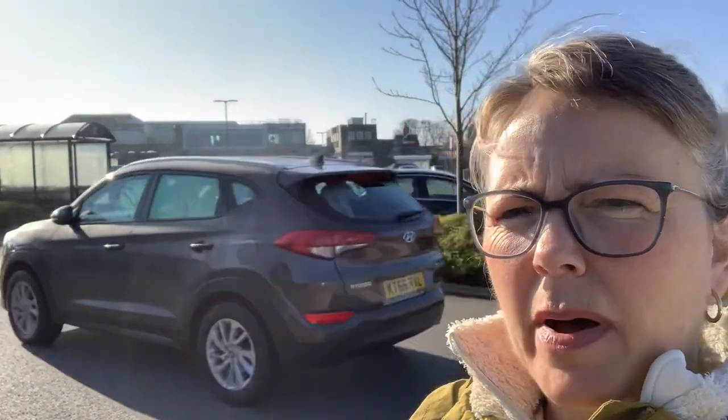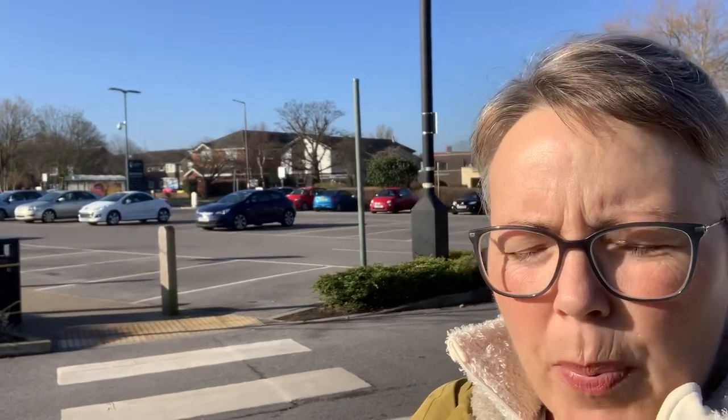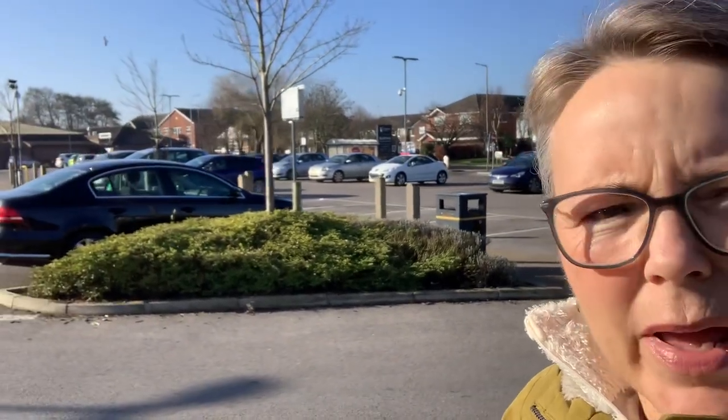It's Monday the 1st of March, which they've just informed us on the radio is the first day of Meteorological Spring. We're in the car park at the Tithebarn Centre at the moment, at Poulton. And we're going to make a series of videos this week about Poulton and various different things that are interesting in this area.